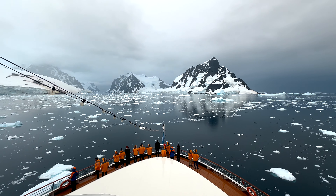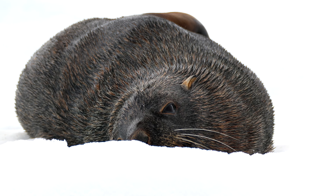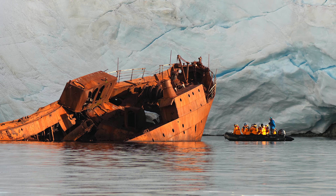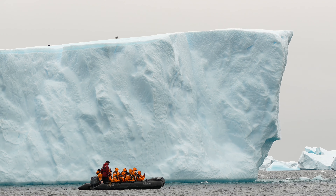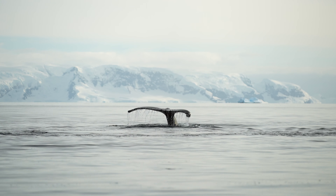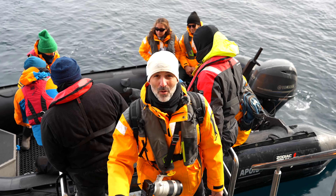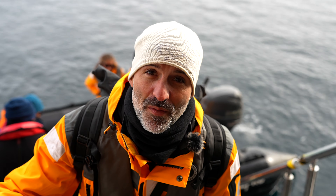Every day in Antarctica followed a similar schedule, but every day and every excursion offered unique wildlife sightings and experiences. That was by far the single best humpback whale experience we've ever had.